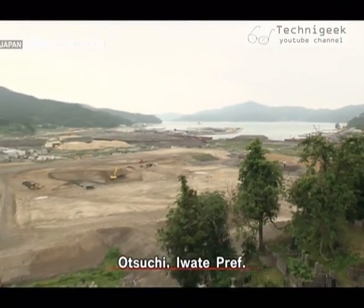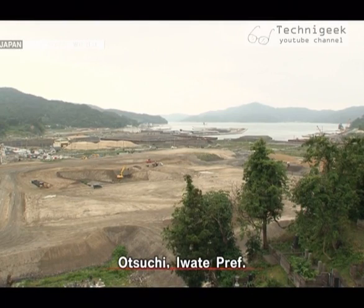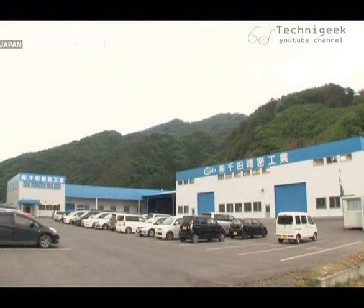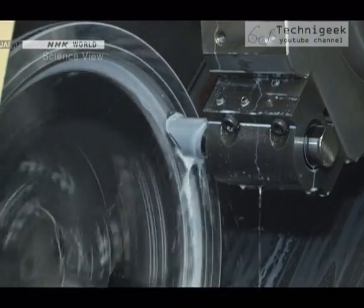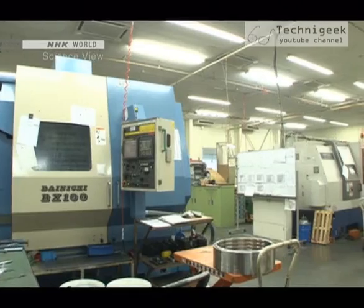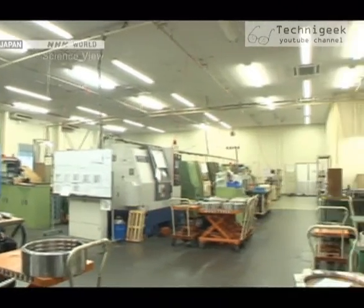The Takumi's company is located in Otsuchi, Iwate Prefecture. The town was heavily damaged by the tsunami during the Great East Japan Earthquake in 2011. The Takumi's company specializes in making race car engines, semiconductor manufacturing equipment, and precise metalworking.